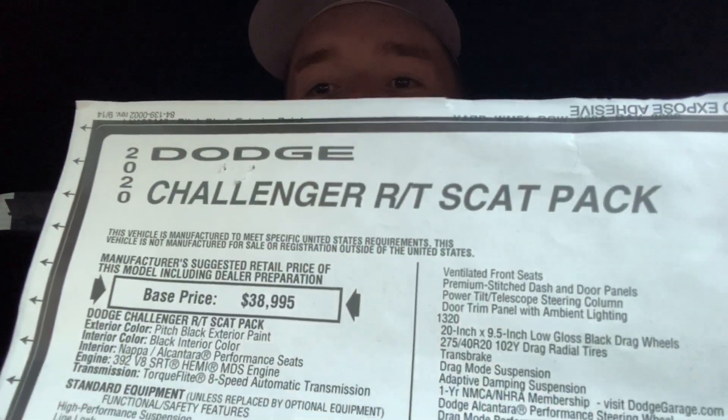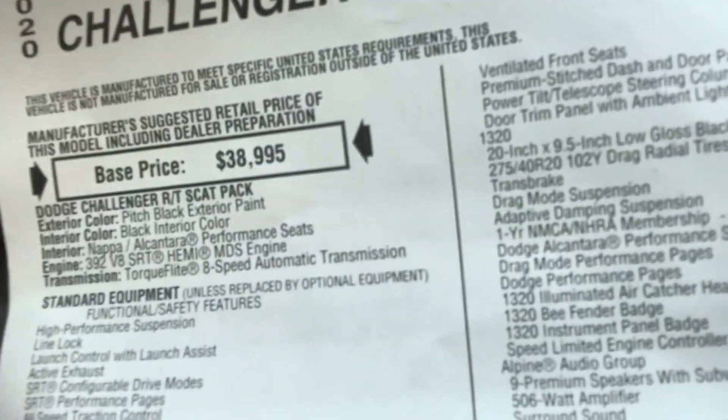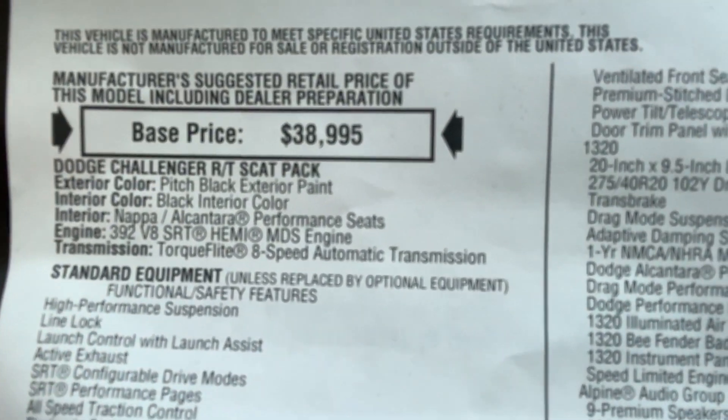This is the 2020 Dodge Challenger RT Scat Pack 1320. They'll always have a base price — the base price is $38,995. That is the base price of a Scat Pack Challenger, give or take the trim level, and what I mean by that is things like red suede seats, six-piston calipers, Daytona packages, and things like that.